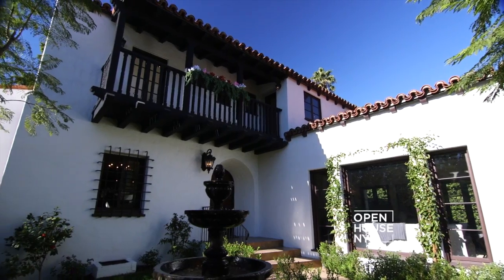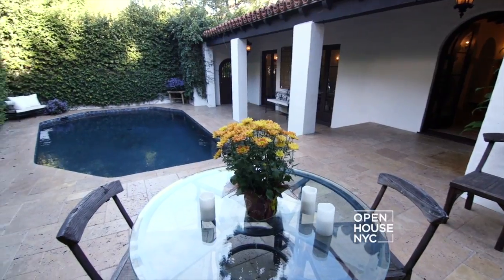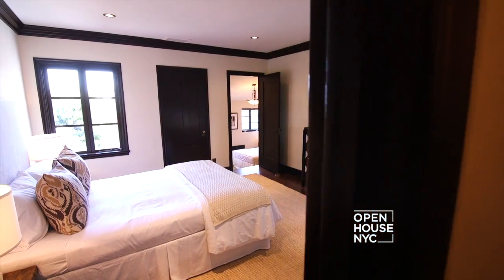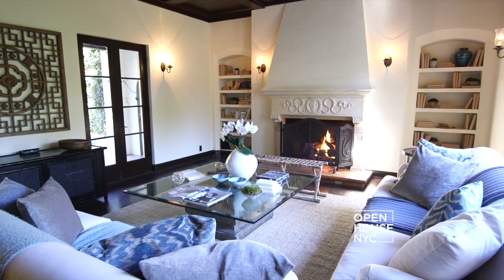Hi, I'm Tony Clearwater and welcome to my house, Casa de Agua Clara, here in the Hollywood Hills. This is a 1926 Spanish style home — four bedrooms, three baths — and it's 3,226 square feet.